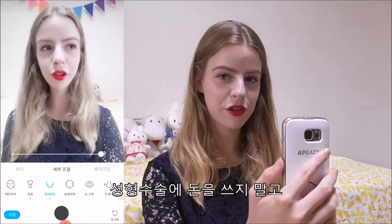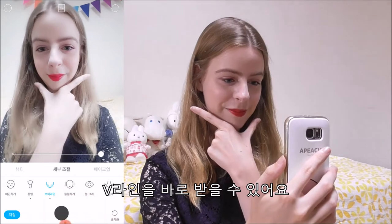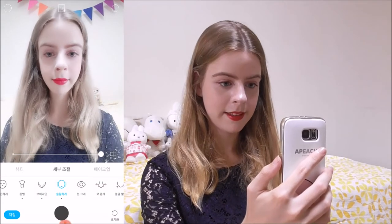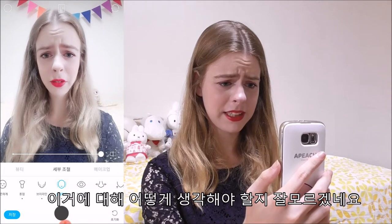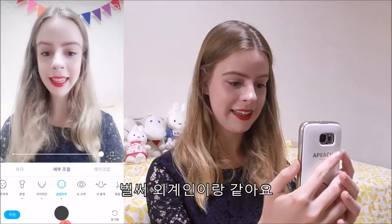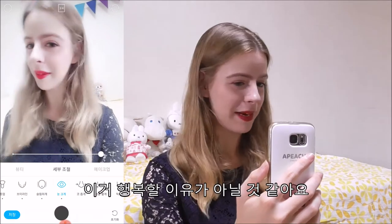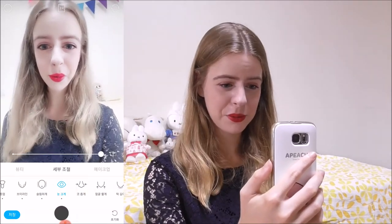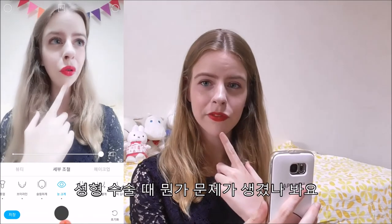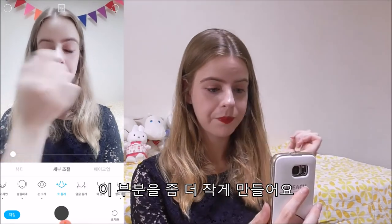Oh my god, I look so weird — like I had plastic surgery! Don't spend your money on plastic surgery, just use face filters. You will get the feline look in no time. I don't know what to think of this. It's like I look like an alien already. Oh my god, I don't know if I'm happy with this.